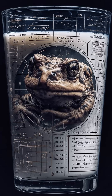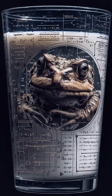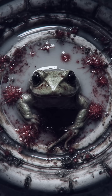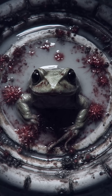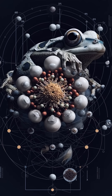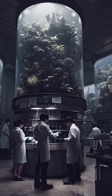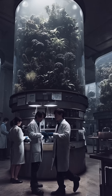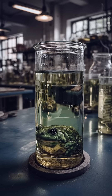So the old frog-and-milk trick wasn't magic or superstition – it was folk science. Rural families accidentally outsourced food preservation to an amphibian's immune system. And now, that same evolutionary weaponry is inspiring researchers hunting for new disinfectants, topical treatments, and future antibiotics – proof that sometimes the weirdest kitchen hacks were pointing at real biology all along.